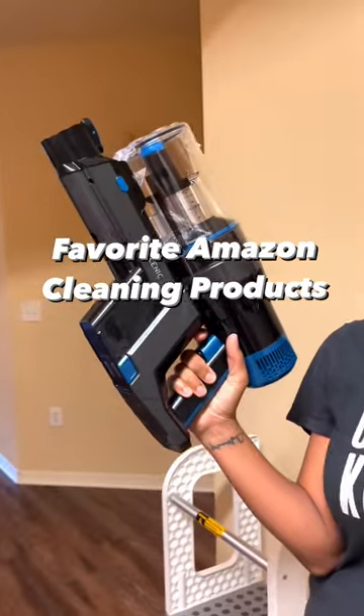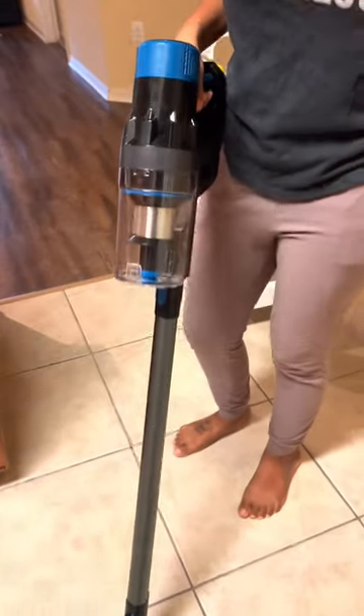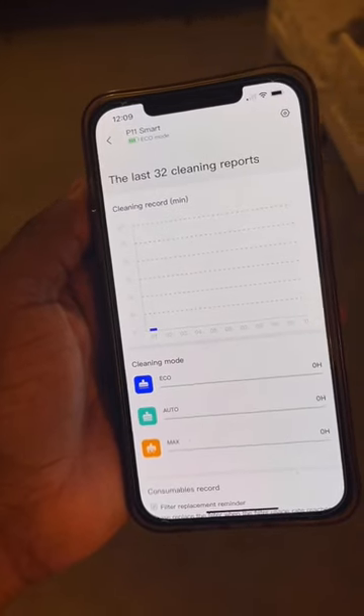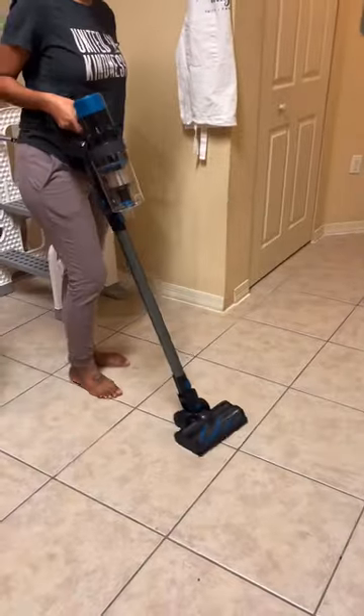Favorite Amazon cleaning products. No, this is not a weapon from the future. This is actually one of our favorite cleaning tools right now for our everyday needs. This smart vacuum has Bluetooth connectivity to their app, touchscreen controls, and attachments to tackle pretty much anything you throw at it.